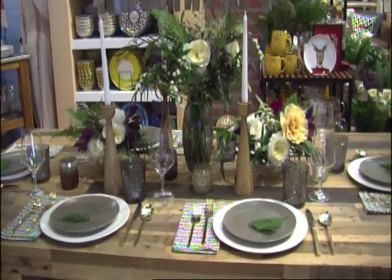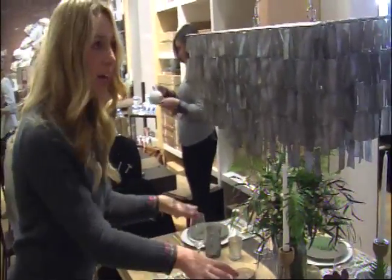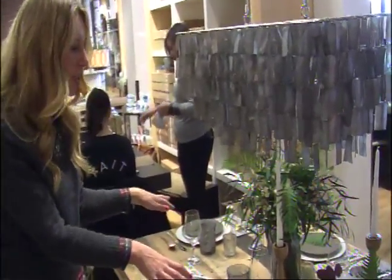When decorating, it's necessary to consider the size of the table. If there is a longer table with six people, it is nice to have varying heights. Playing with heights and textures is really important.